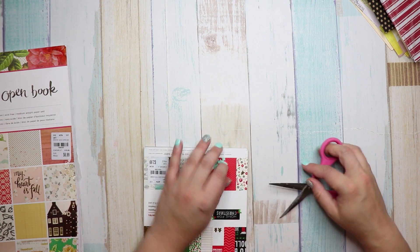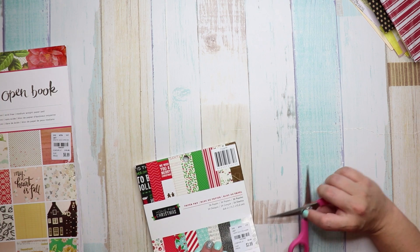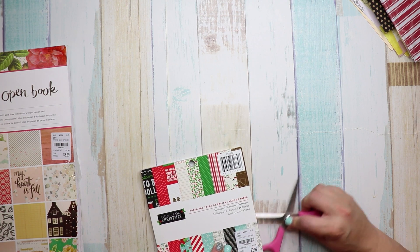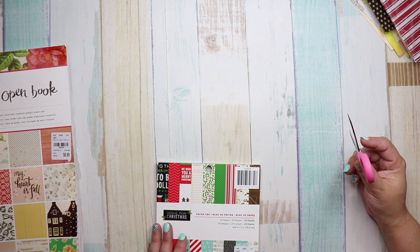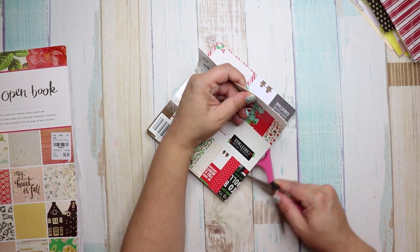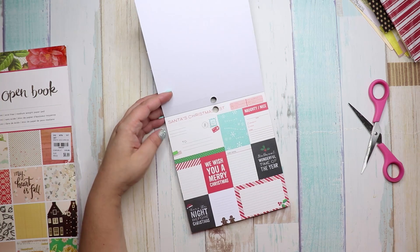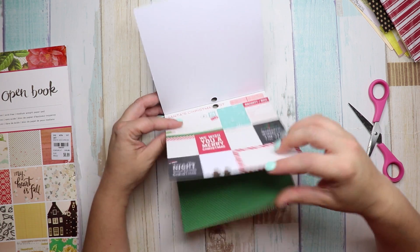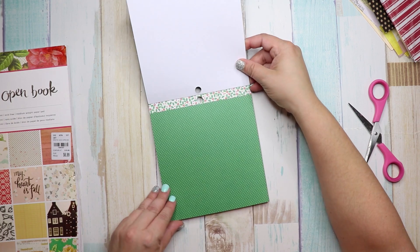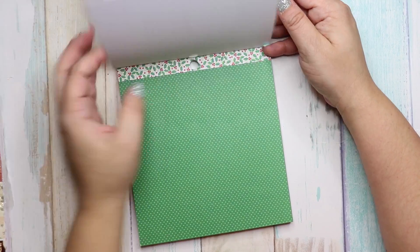Last but not least, I have some paper. This little pack is called Home for Christmas — it has 36 papers, was $2.99, and the number is 1853399. I'm going to be doing December Daily, so I love how small these are. Let me zoom in and flip through the pages.